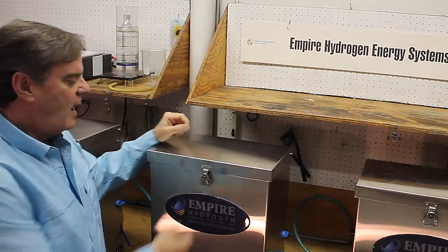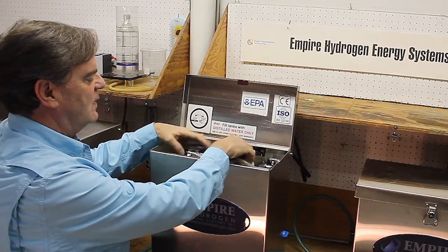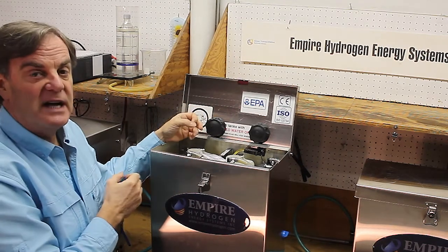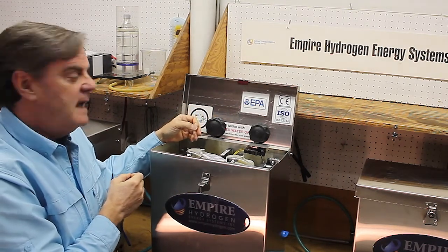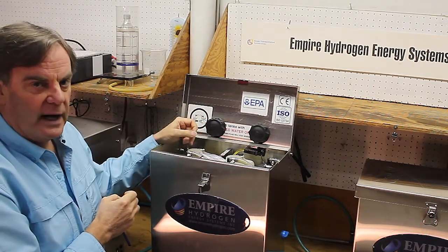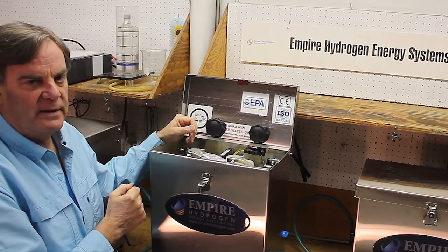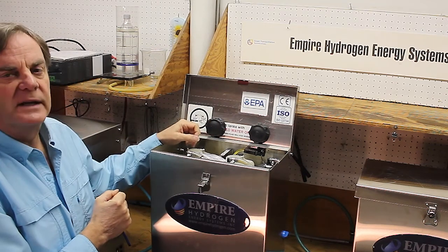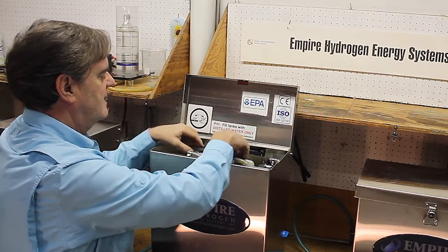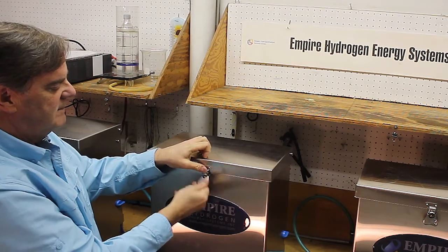In normal everyday use, all you do is open the top, remove the two water reservoir lids, and fill them up with distilled water. We recommend doing this every time you fill with fuel. It only takes about one litre of water per day to run the system — the tanks hold four litres each, so topping them up is quick. Just close the lids securely and off you go.